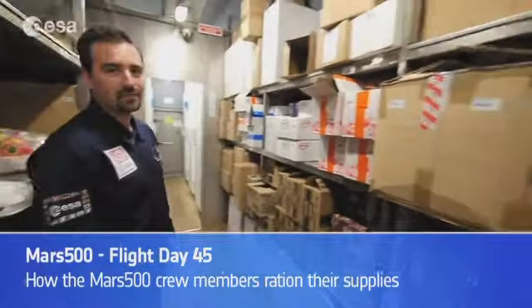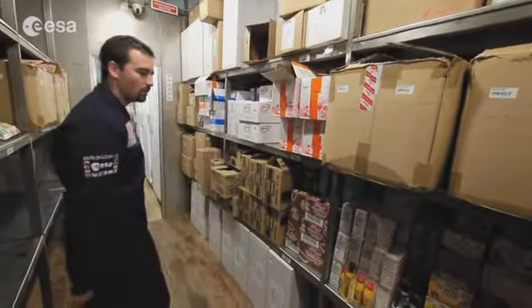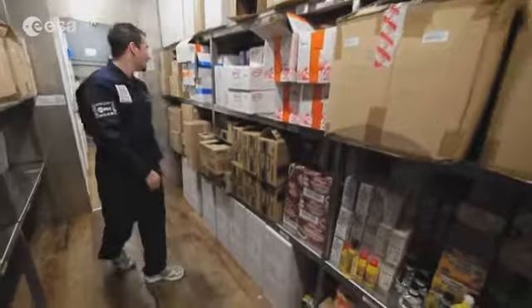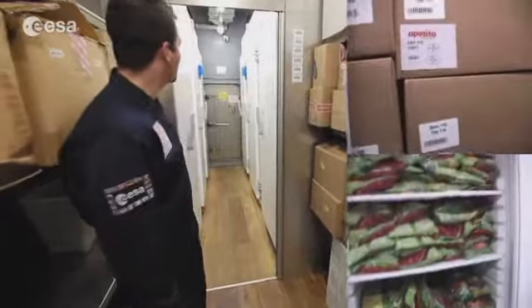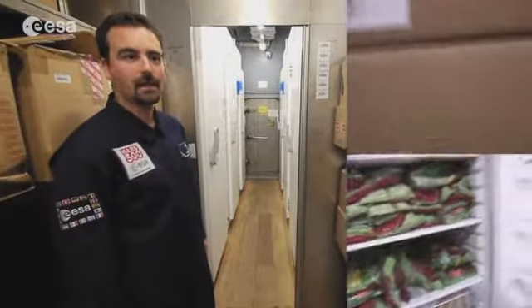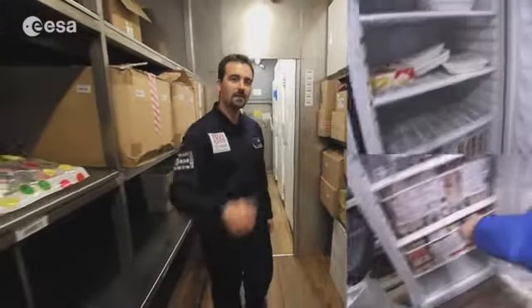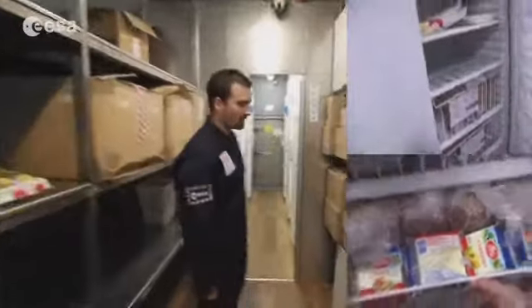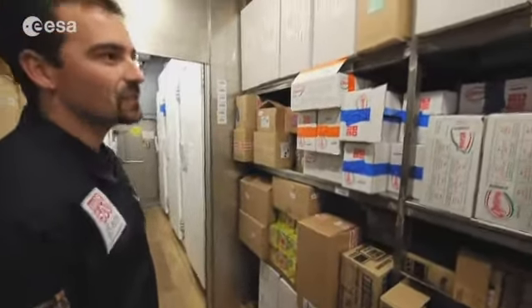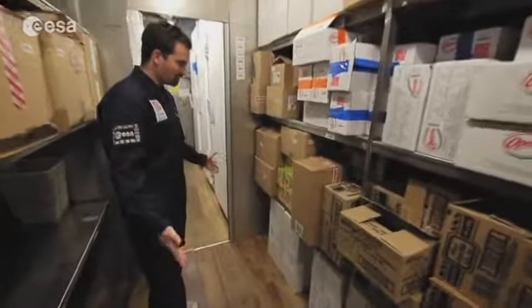Here is the food — this whole part is filled with food, and we also have six big freezers full of food. This is only for half of the trip; the other half is inside the Martian module, which is sealed right now. So it's a lot of food for six persons for nine months.